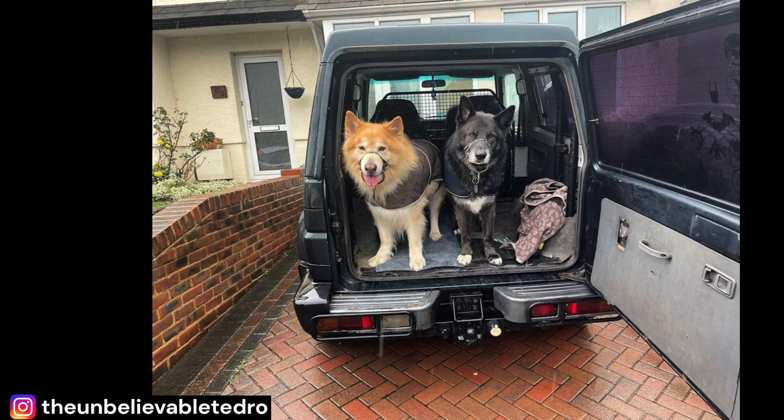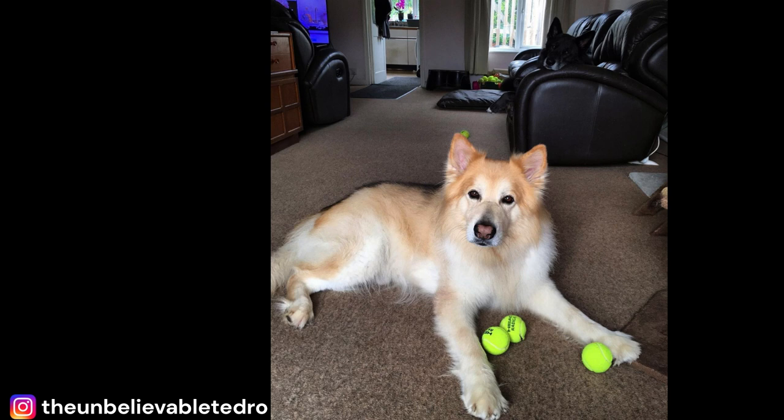Activities such as running, hiking, agility training, and obedience competitions are great outlets for this breed. But it's not just about physical exercise — these dogs also require plenty of mental stimulation to keep their minds sharp. They are highly intelligent and love to learn new things, so activities such as puzzle games and training exercises are a great way to keep them engaged.